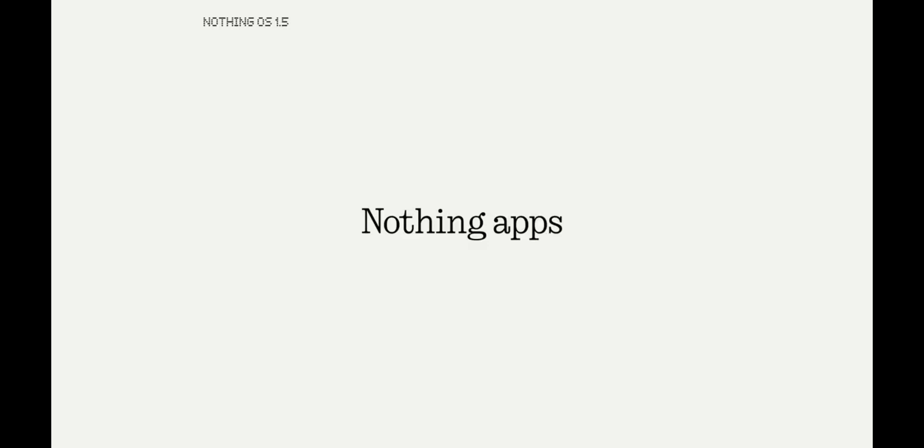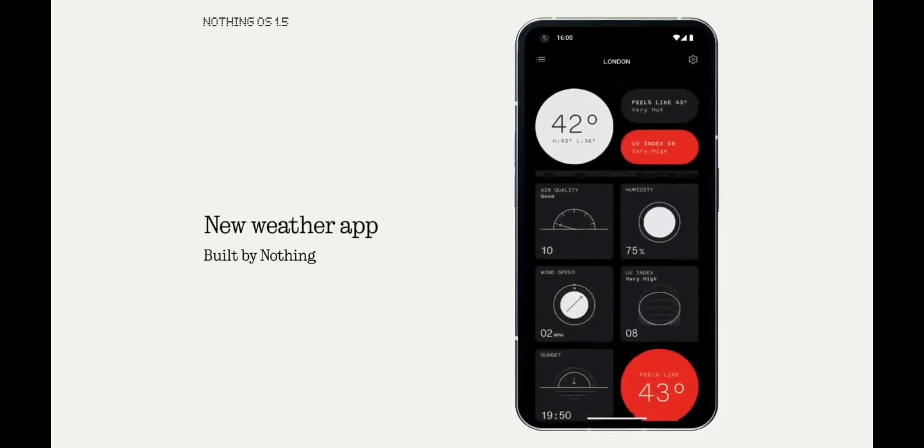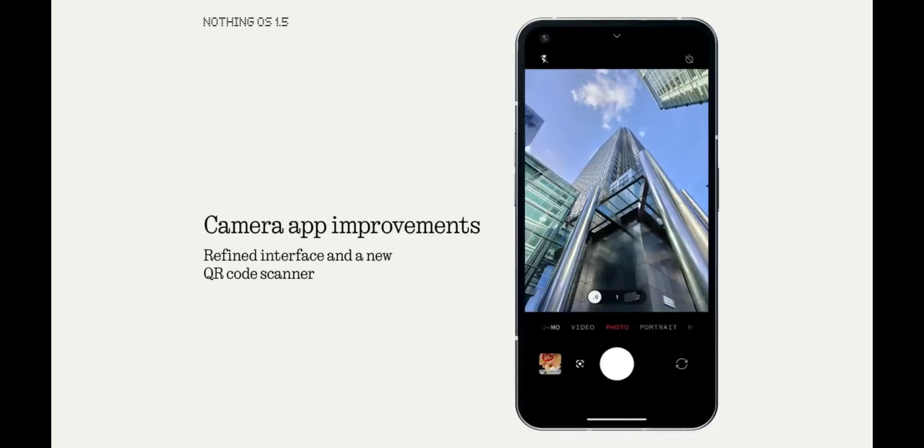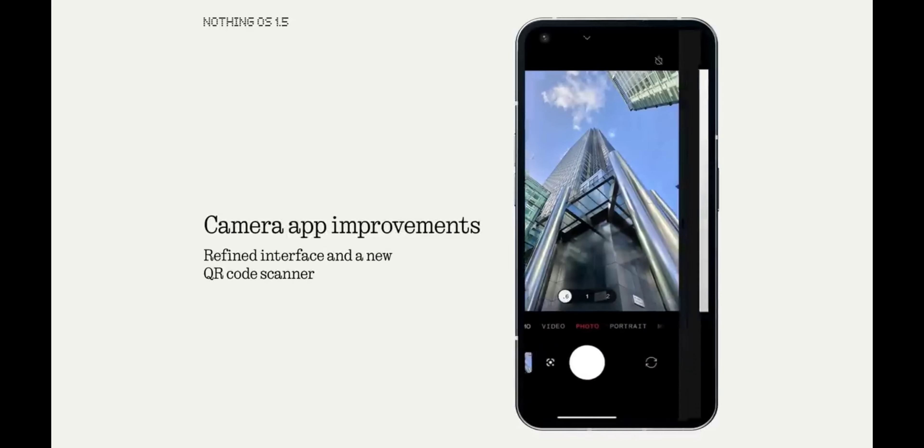On the software front, the Nothing Phone 2 will come running on the latest Android 13-based Nothing OS 2.0 straight out of the box, ensuring a seamless and optimized user interface offering a plethora of exciting features and customization options.